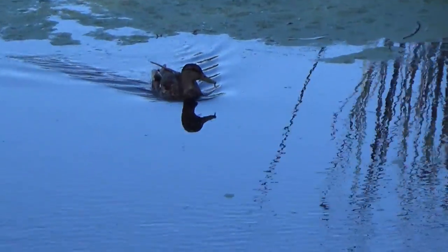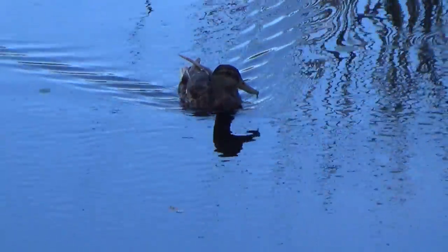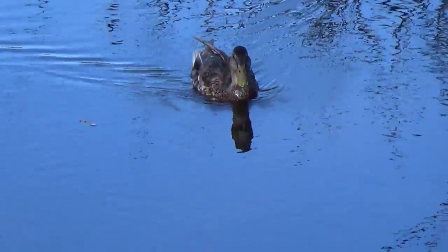Boys and girls, today you are going to learn to count numbers one through nine with real ducks and geese.